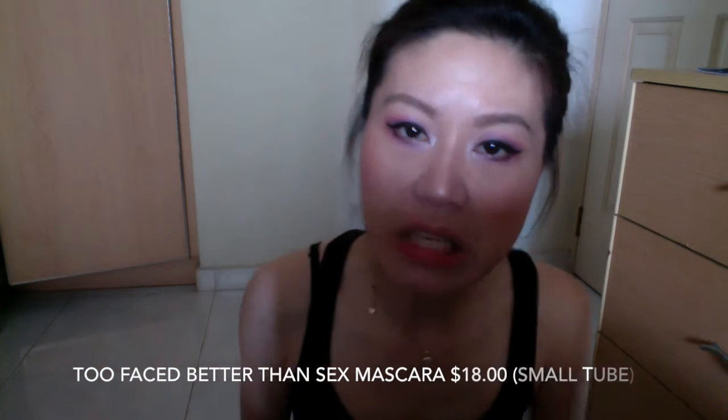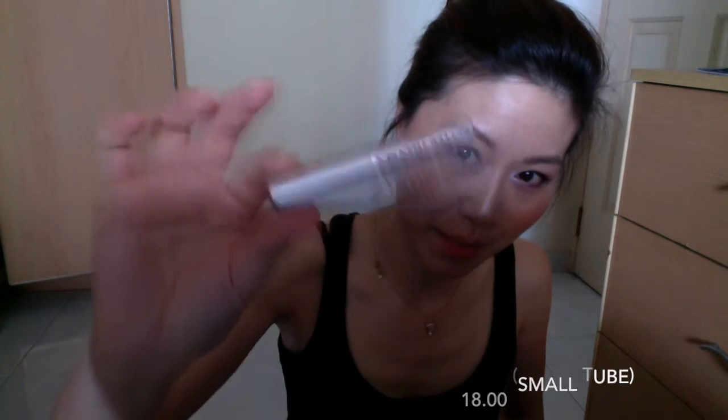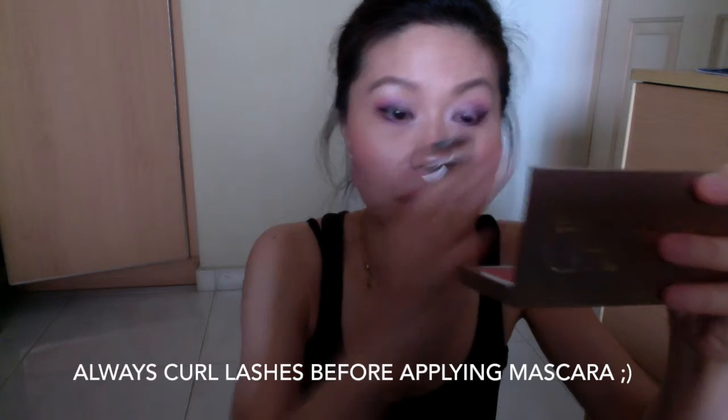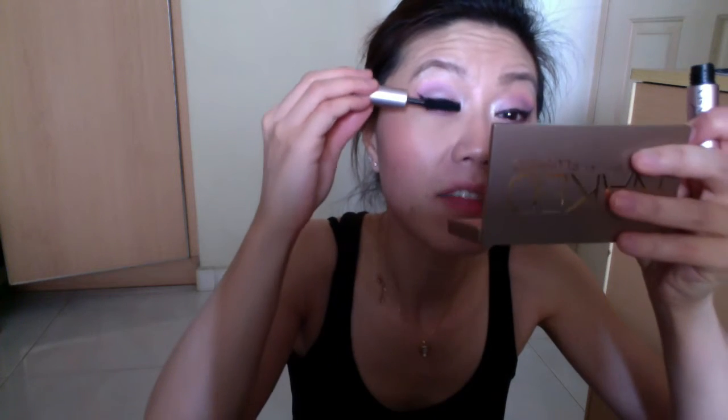Now we jump into mascara. I'm using Too Faced's Better Than Sex — a highly acclaimed mascara. I've used this for about two weeks and I find it's really nice; it really makes your eyelashes fluttery and lives up to what it describes itself as. It was not that easy to remove when I had to take my makeup off, but I love the effect it gives. The bristles are so big and fluffy and they give you that fluttery butterfly effect.